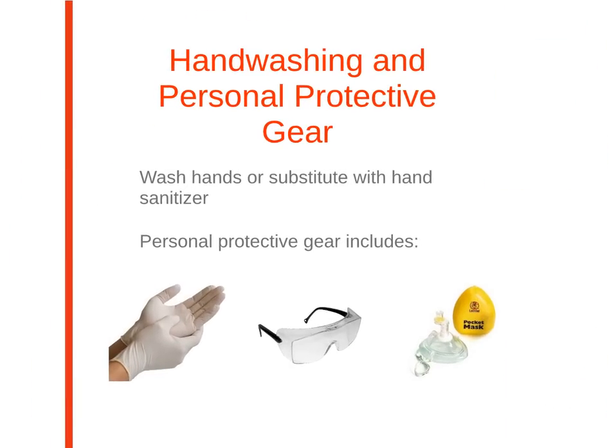Hand washing is essential in prevention of disease and illness. Completely wet your hands and generously apply soap. Rub vigorously for at least 20 seconds, and then rinse your hands with water. Dry your hands with a towel or air dryer. Hand sanitizers are substitutes if hand washing is not available. Wash the victim's hands at first opportunity, and your own hands after each removal of gloves or patient care.